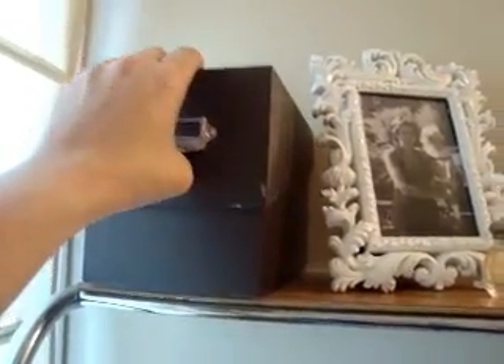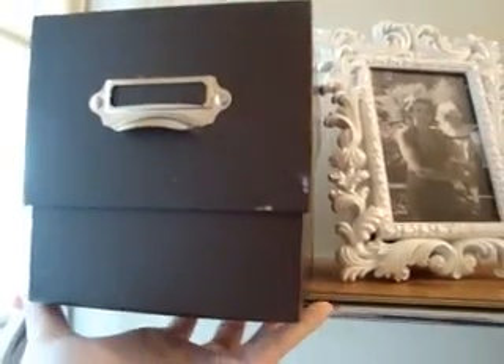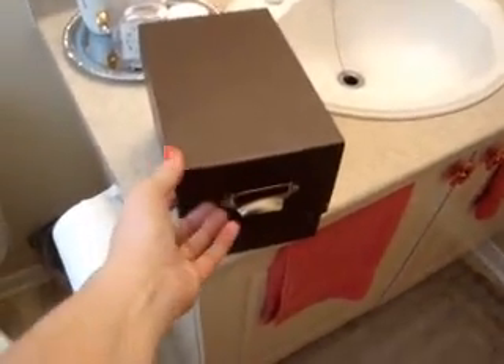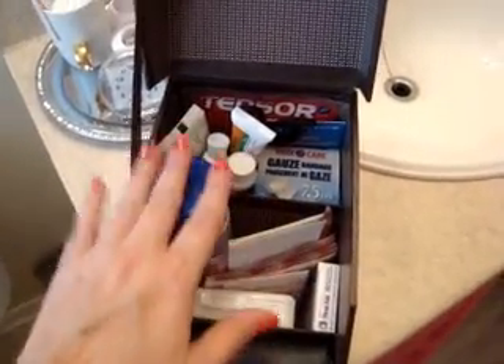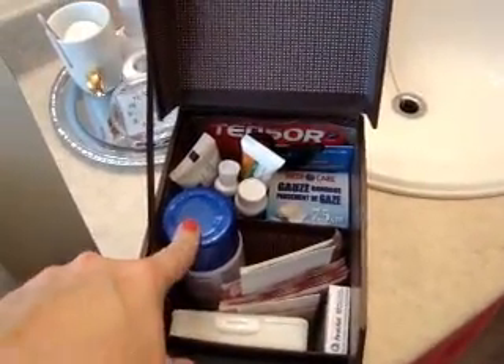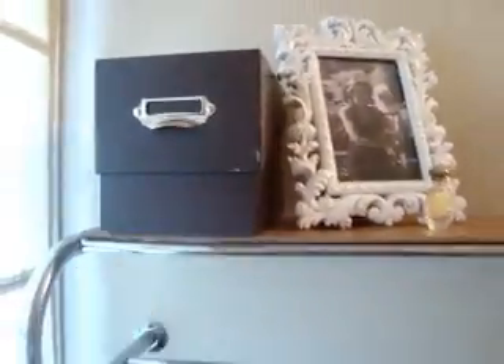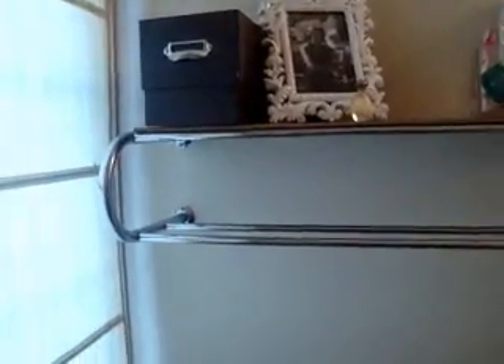For storage, this box is from Walmart — actually from the office supply department. It's meant to hold CDs and things, but I use it as a first aid kit because it's divided and has a bit of height. You can put things like antibacterial spray in it. It doesn't scream 'first aid kit,' and it's up out of the way so kids can't get at the band-aids.